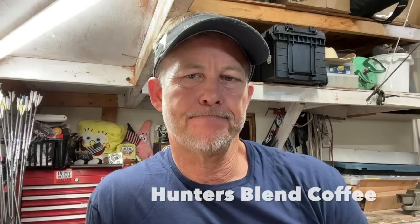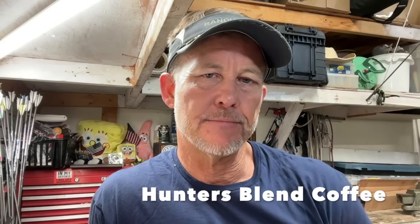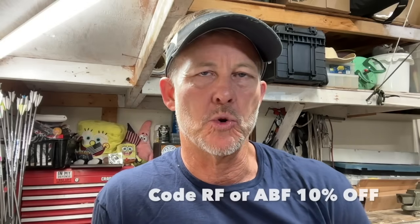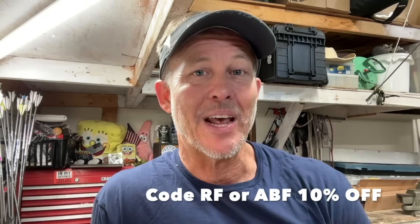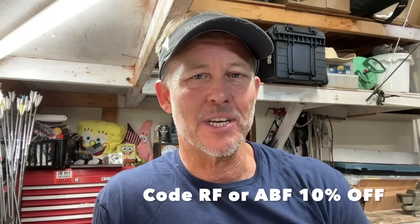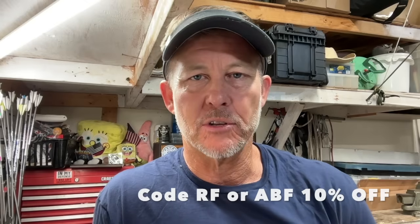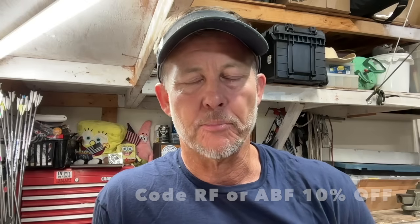There's a special deal: if you really like coffee, Hunter's Blend Coffee is donating 10% of your purchase to the Ashby Bowhunting Foundation. You can use code RF or code ABF. I don't get a nickel — just use the codes. All the money goes to the foundation to support the research we have planned, and Dr. Ed is always dreaming up crazy ideas for us.